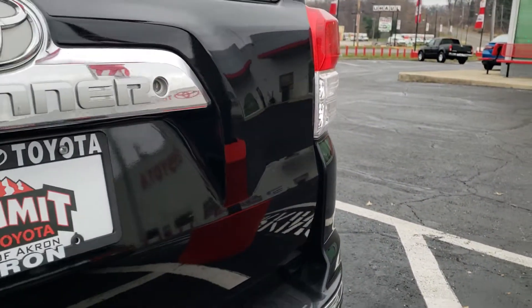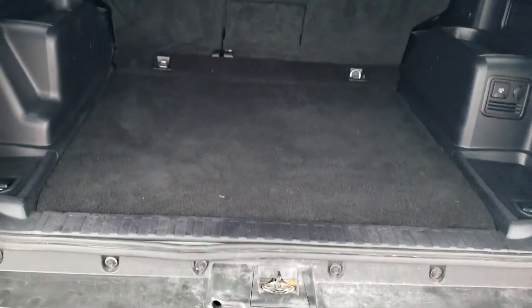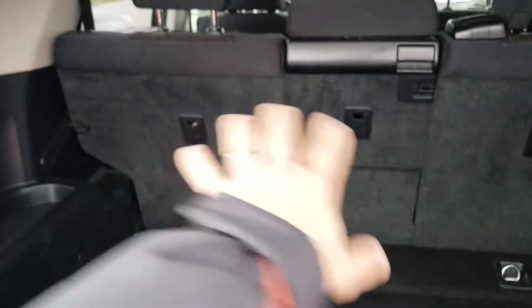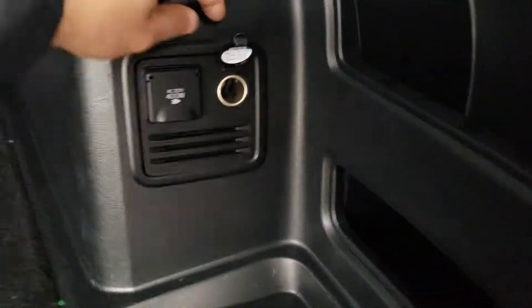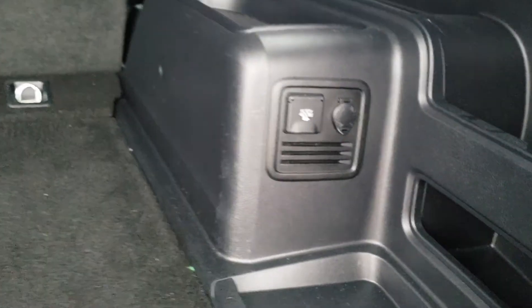The same goes for the tailgate. Inside, you've got plenty of cargo space. This is a 60-40 split rear seat, so you can flip down one seat, the other side and the armrest, or both together to double your cargo space. It has nice tie-downs so you can secure anything you don't want rolling around. There are also a couple of power outlets, including a cigarette lighter-style charger and a 400-watt, 120-volt grounded power outlet activated by a button on the dash.